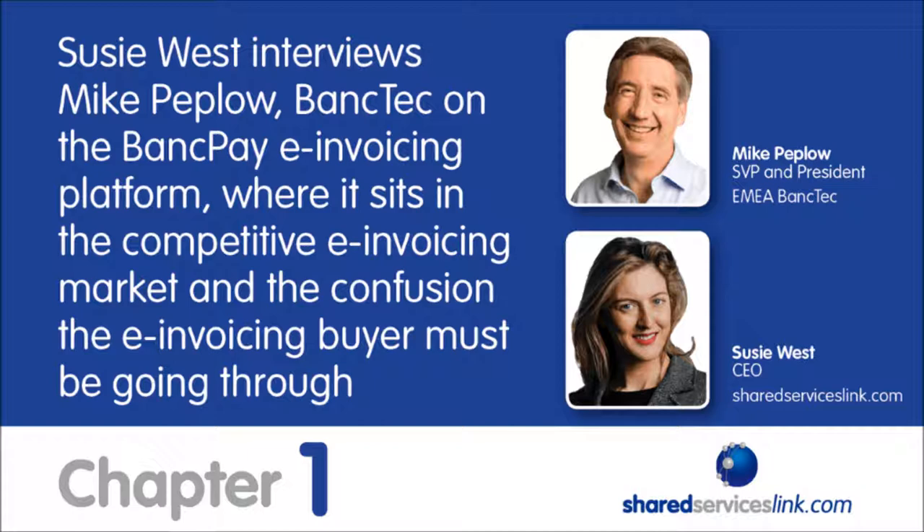Good afternoon, Susie. How are you? Very well, thank you. So your new e-invoicing solution is called BankPay. Perhaps you could start off by telling us a bit more about BankPay — how did it spring into life and what is it?